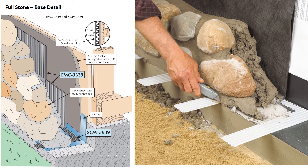Most of the details we looked at will work in a thin or full stone application. The one major difference is the base detail in a full-width stone application. Here the SCW-3639 is rolled out on the flashing — a self-spaced weep that puts weeps every 10 inches on center. Roll out the product, lay the bed joint mortar, and set the masonry units. When the mortar is thumbprint hard, score the weeps with a utility knife at the face of the wall, push down to snap off the weeps, and brush-tool the mortar joints.